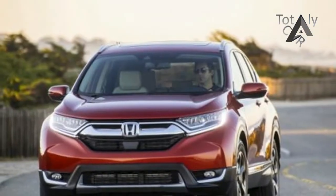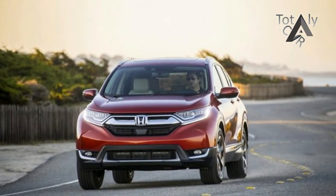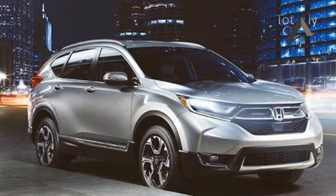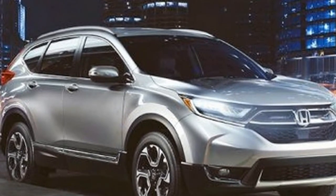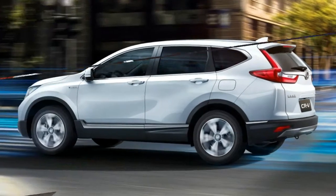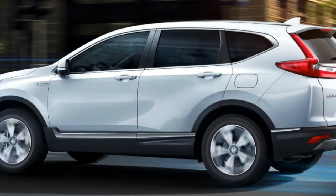An updated variant of the two-motor hybrid system will debut on the redesigned 2018 Honda Accord hybrid, which will go on sale in the US late this year. Unlike other hybrid systems, Honda's two-motor system doesn't need a traditional transmission and instead uses a single fixed-gear ratio to put power down to the wheels.